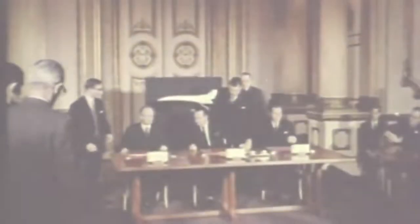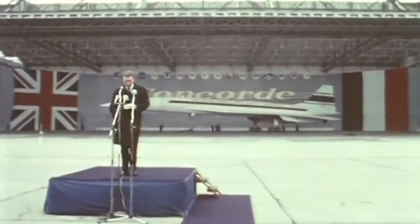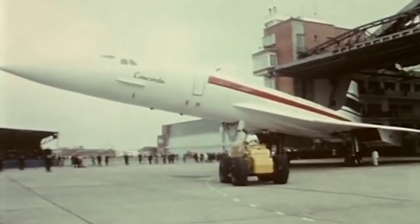By 1962, Great Britain and France signed a treaty to develop a supersonic airliner. The result was Concorde.